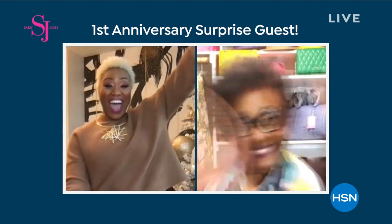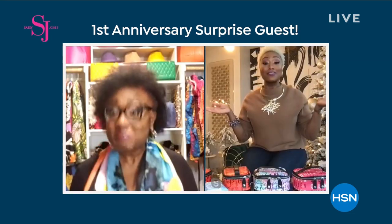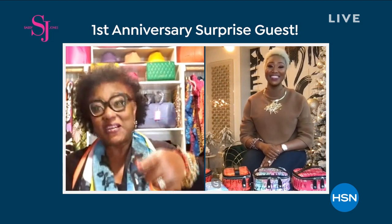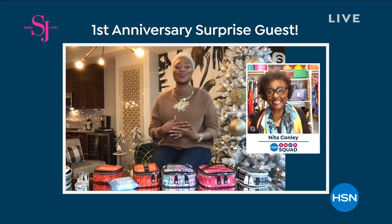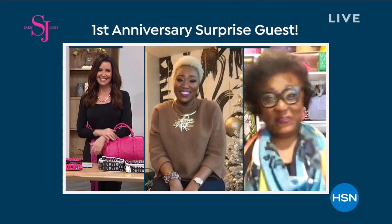Anita, some of your stuff still has tags on it. I'm going to rock them. I love you for being you. I love you for what you share. And I love the brand. Thank you for loving Sassy Jones the way that you do. Love you. Thank you.